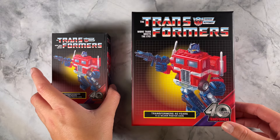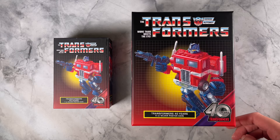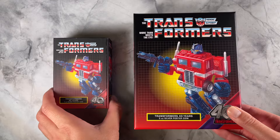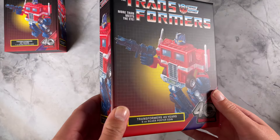Super exciting release for all you Transformers fans. These coins celebrate the 40th anniversary of the Transformers. We've got a five ounce pure silver coin and a one ounce pure silver coin. We'll start off with the five ounce.